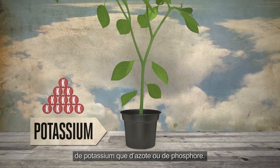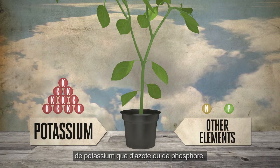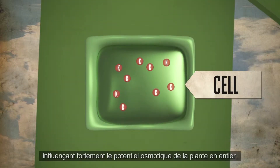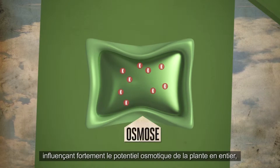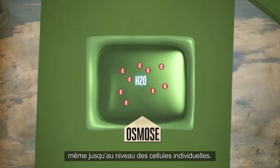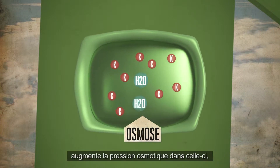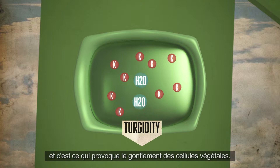It is estimated that plants take up five to ten times as much potassium as nitrogen or phosphorus. Potassium becomes the predominant ion in solution, heavily influencing the osmotic potential of the entire plant, right down to the level of individual cells. Potassium stored at higher levels in the cell raises the osmotic pressure in the cell.